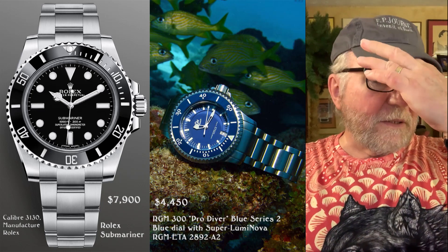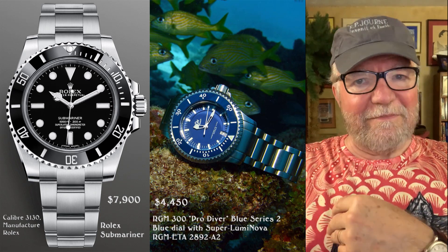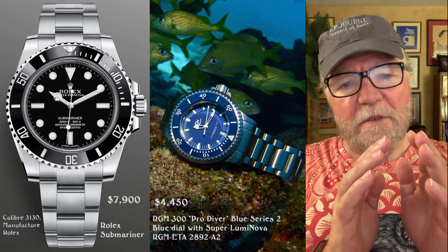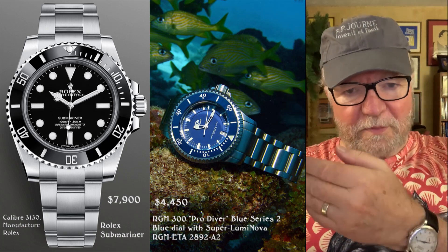Hi everybody, I'm Bill Sanders and this is Watch Arts Society, the art and science of watch collection. Today I want to do something a little different from what I've done before, and that is to compare a very popular watch — the type of watch — with almost equivalent watches by independent watchmakers.